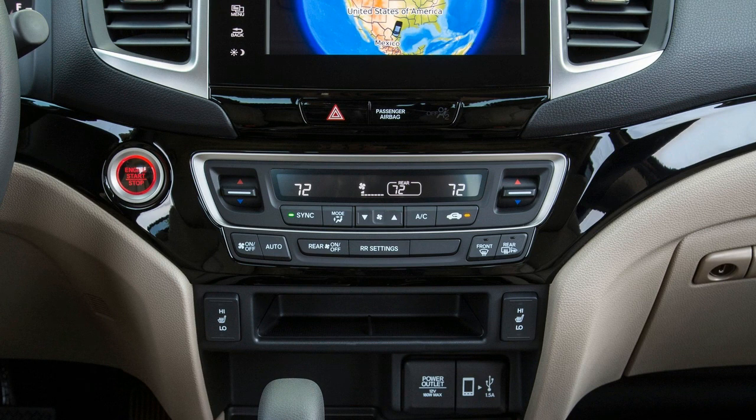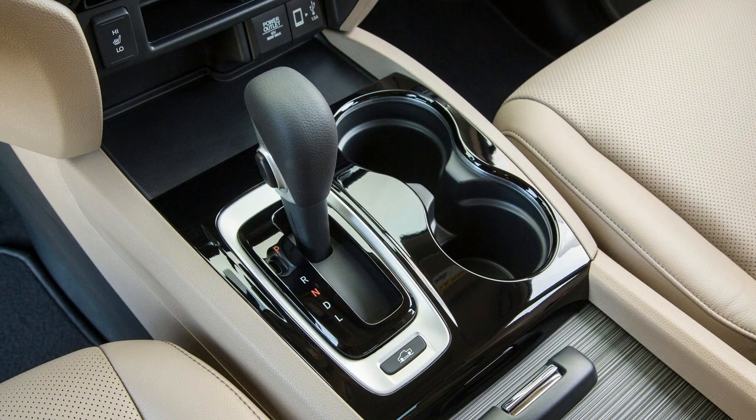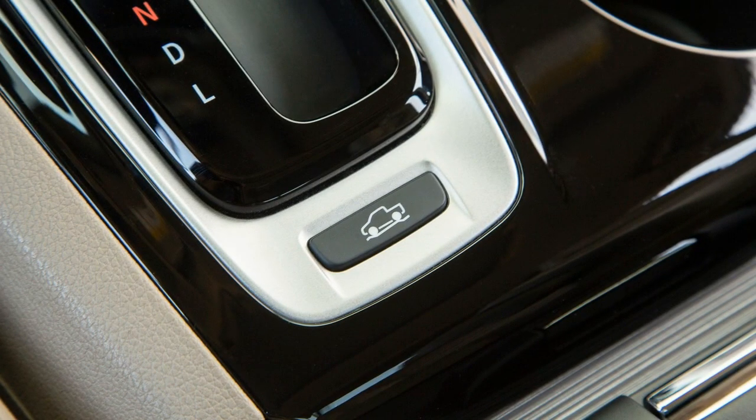An untraditional pickup in many ways, the Ridgeline surprises from behind the wheel. It makes buzzing around town or zipping down a back road a breeze. While we've yet to test a 2018 model, an identical powertrain and untouched underpinnings lead us to believe the Ridgeline is still a quick and agile performer.